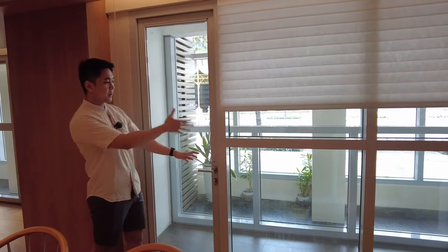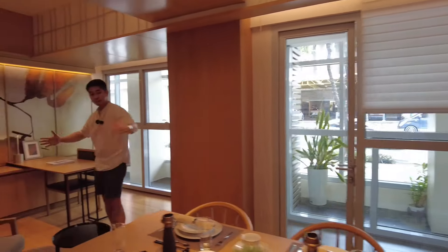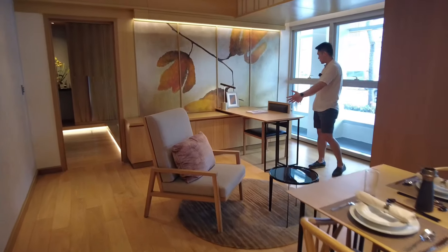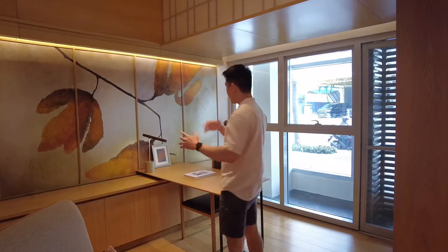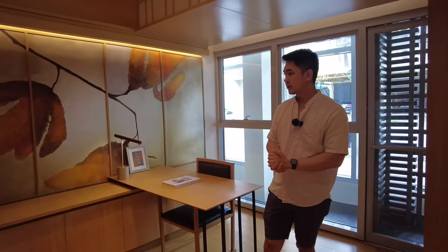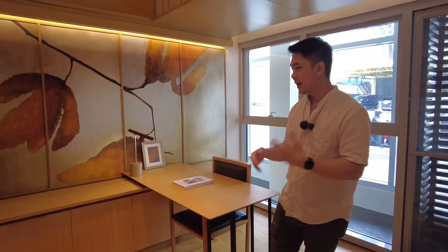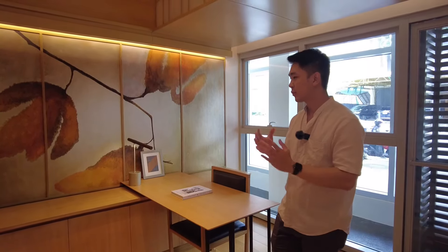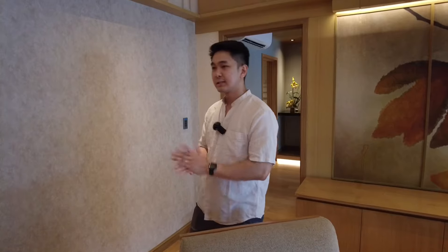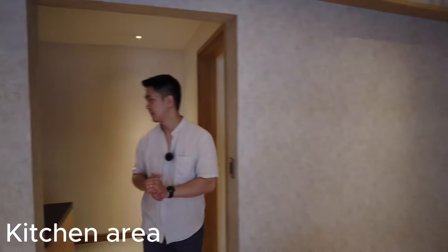This three bedroom unit comes with a balcony. On this side, since the space is really big, you can put your home office or a working desk, because nowadays working from home is becoming the norm. So having a home office in your unit is perhaps a must. If you are working from home, you can use this space as your home office.